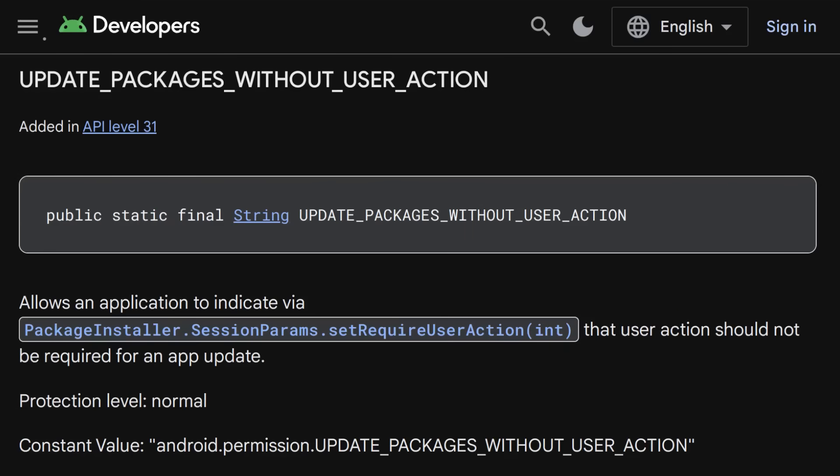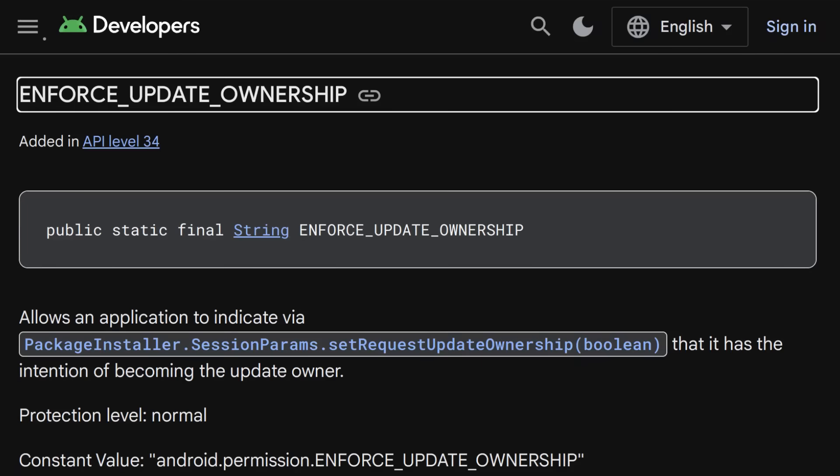Additionally, the update packages without user action permission is requested, which lets Firescam update packages without any user interaction. But worst of all, the enforce update ownership permission is requested, which restricts app updates to the app's designated owner. When you install an app from an app store or third party installer, it can declare itself the update owner, meaning it's the only one that can automatically update the app without user approval. This allows the malware to maintain persistence on the device, and combined with its permission to install new apps, it can make those new malicious apps persistent as well.